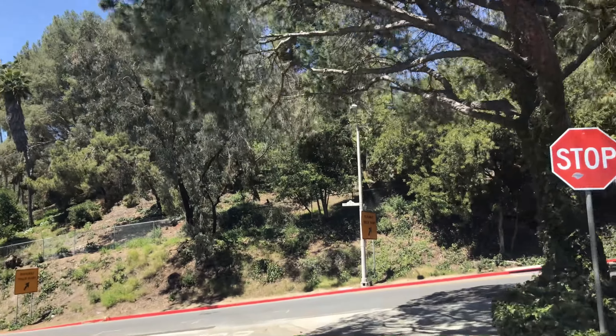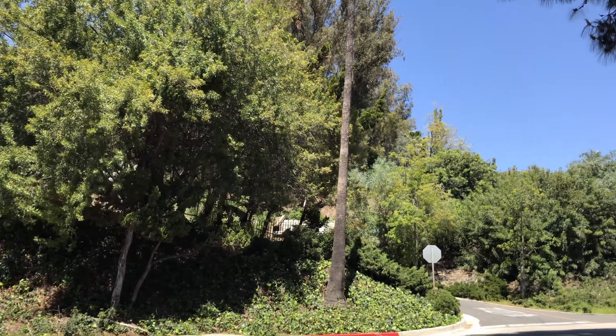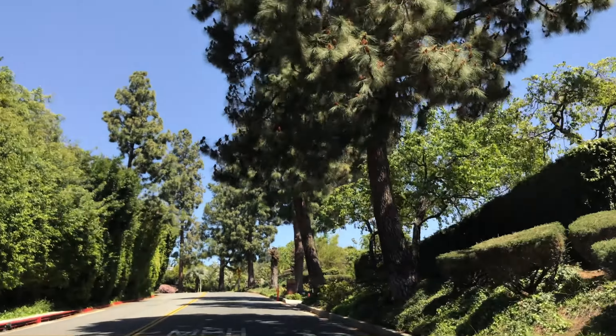I'm coming up now on Loma Vista Drive, which is the western side of Truesdale Estates. Unlike many other streets in Beverly Hills, it is lined with pine trees as opposed to palm trees.